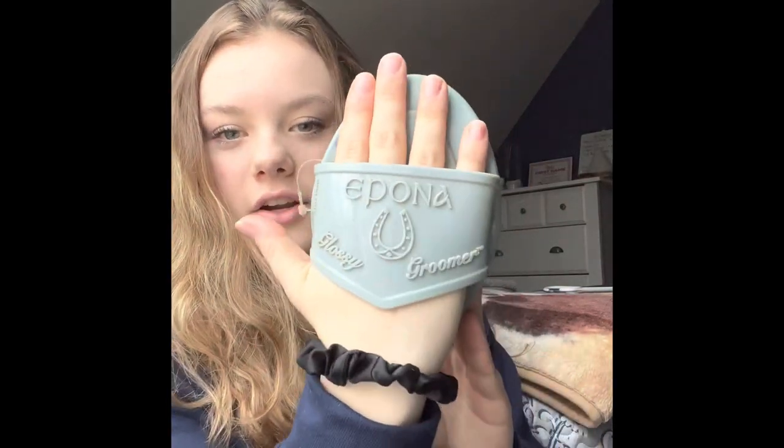Moving on to shedding blades and curry combs — I have a variety here. I have this hard curry comb in black, and the teeth are not flexible, so this is not my favorite curry comb, but I do have it. This one is my all-time favorite: it is the Apana Glossy Glimmer. The teeth are so flexible and it's really soft, so it does not hurt the horse at all — great if you have a sensitive horse. All-time favorite curry comb. Love that company.